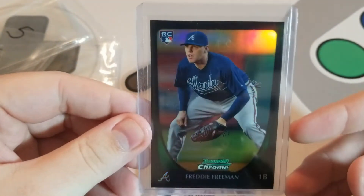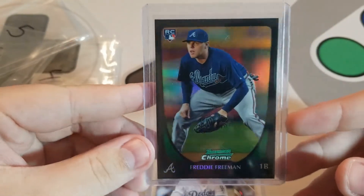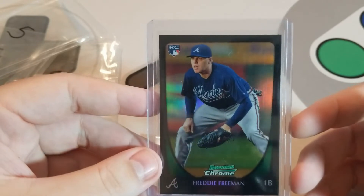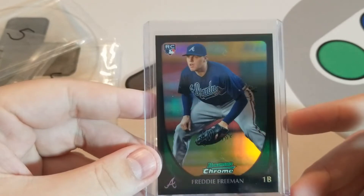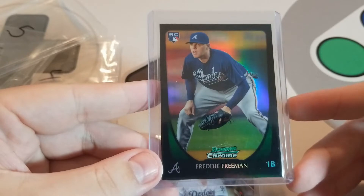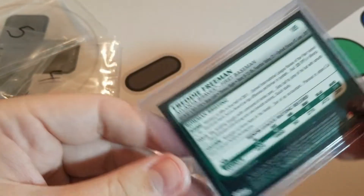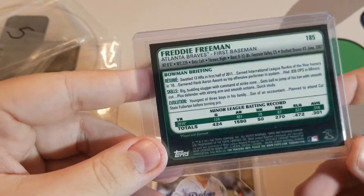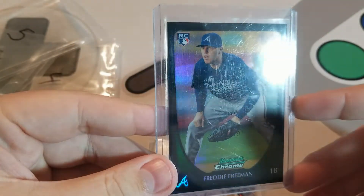I also picked up a 2011 Freddie Freeman Bowman Chrome refractor — this card looks pretty good. It was only $5 shipped. Obviously Trout's cards are beyond expensive right now, but Freeman gets talked up a lot, his stats are pretty good, and if I can pick up a refractor for $5 shipped, that's pretty hard to beat. I had to go for that.